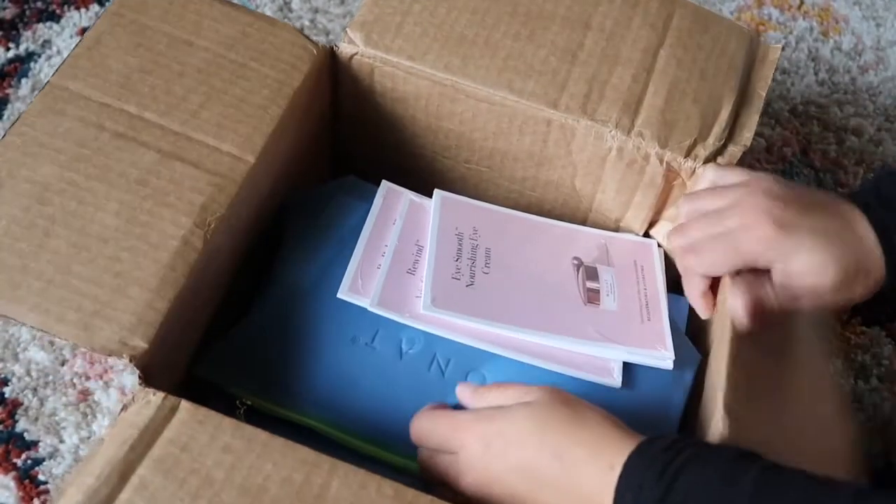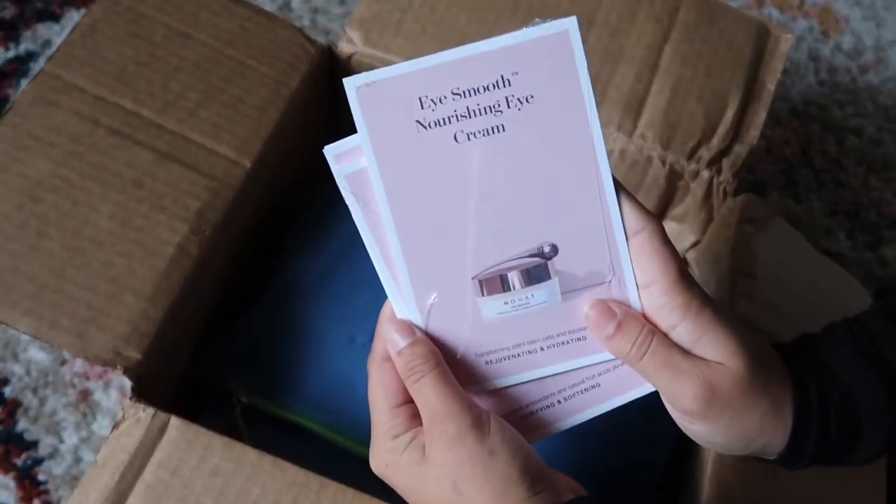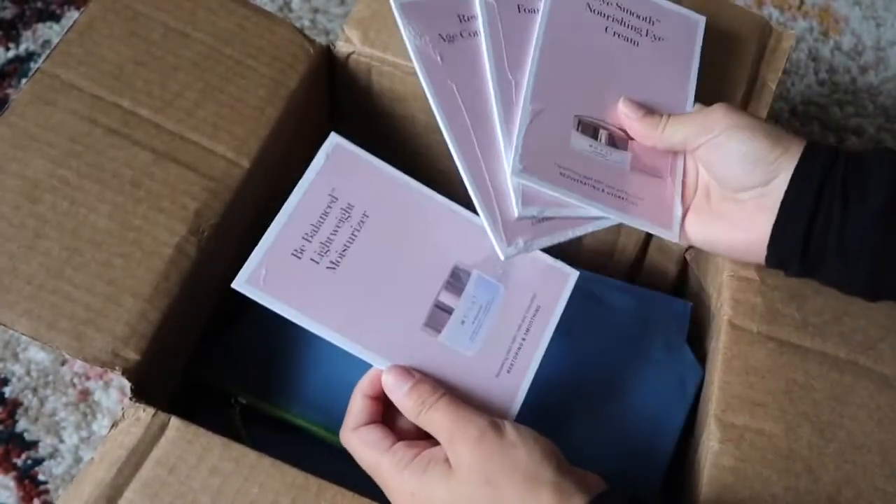Okay, let's see what we are working with. It looks like we got some cards that tell you about the products that are in the box.